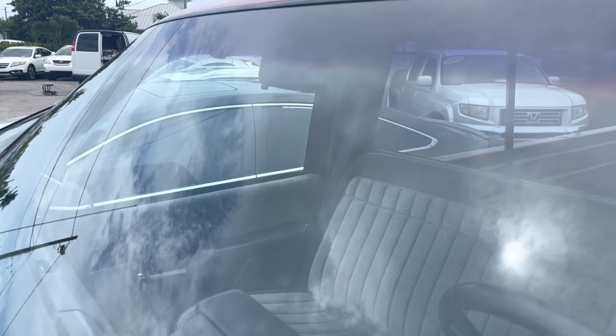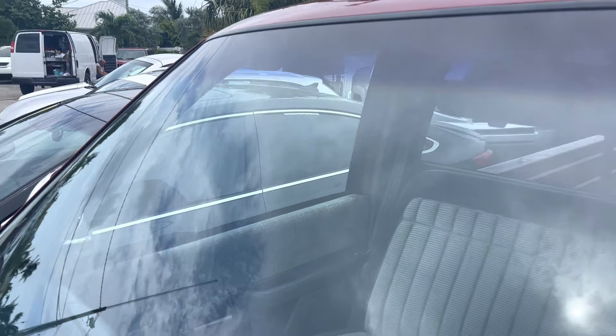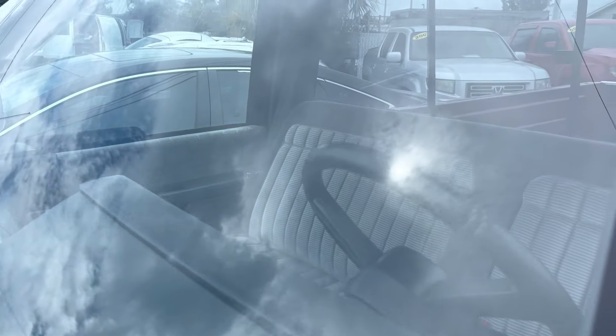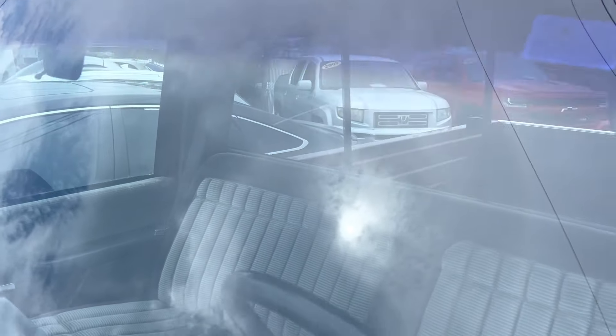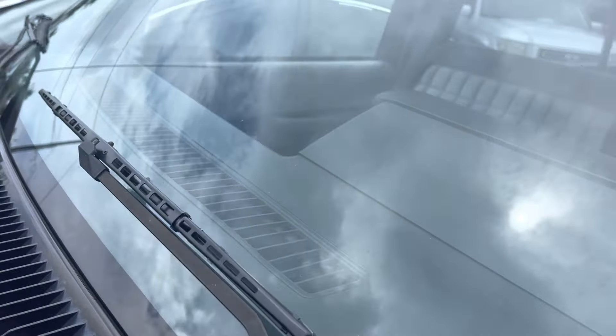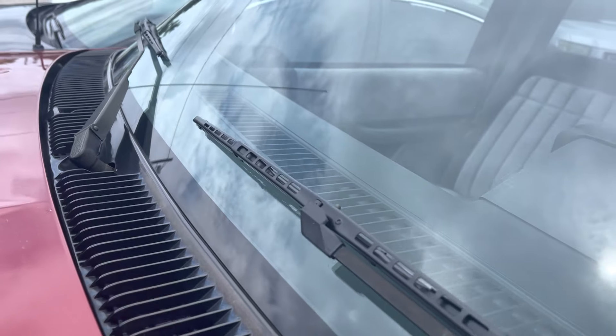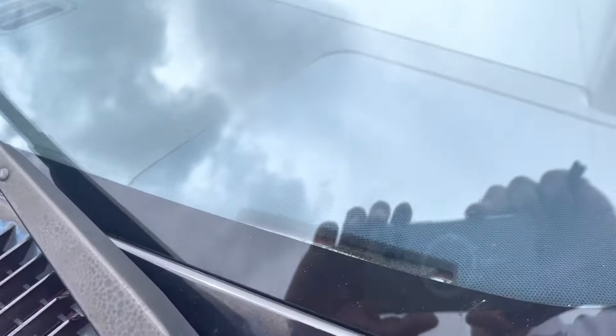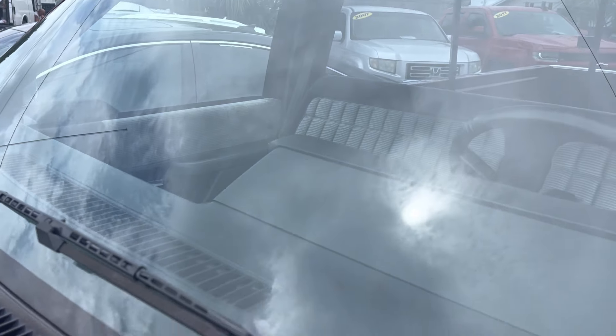We're going to start on the windshield. Looking at it from the driver's side, I'm not seeing any rock chips, nothing, no cracks. All the seals around the windshield look fantastic. You can see the wiper blades and the wiper blade arms are in good shape. The windshield looks good.